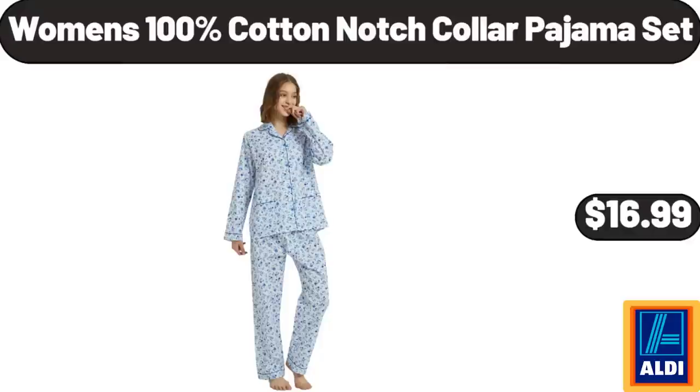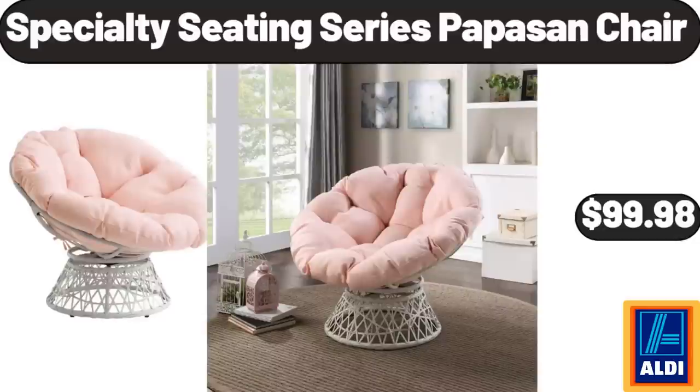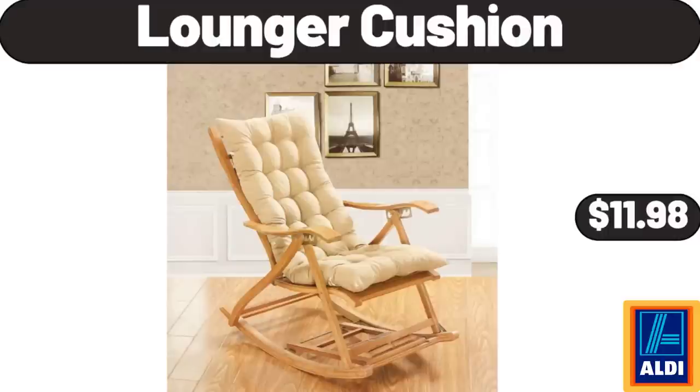Women's 100% Cotton Notch Collar Pajama Set, $16.99. JBL Go 2 Bluetooth Portable Waterproof Speaker, $18.99. Specialty Seating Series Papasan Chair, $99.98. Lounger Cushion, $11.98.